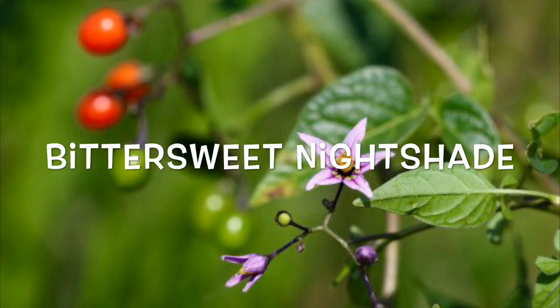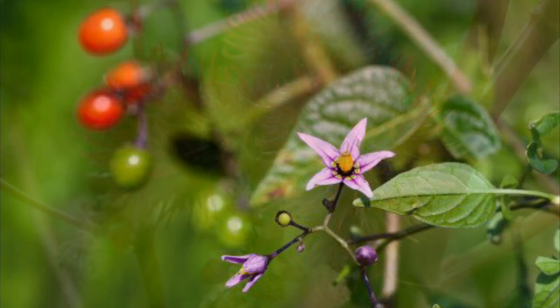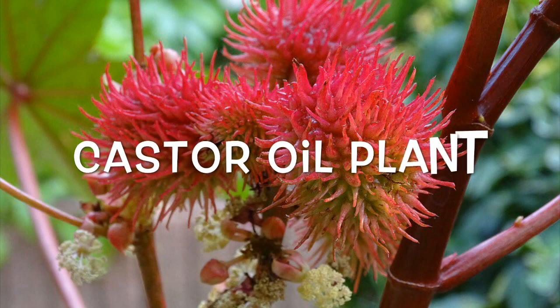Castor oil plant: castor oil plays a part in many home remedies, but the actual plant itself is more likely to kill you than cure you. The seeds contain one of the most poisonous naturally occurring substances known to man, according to the Cornell University College of Agriculture and Life Sciences.